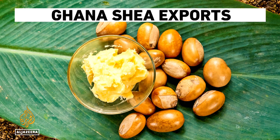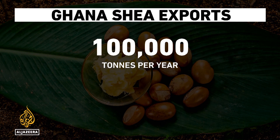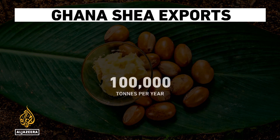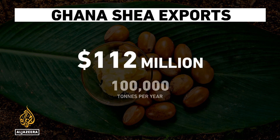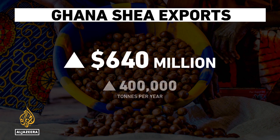Ghana is one of the world's leading suppliers of shea products. The country exports up to 100,000 tons a year, worth around $112 million. The government wants to increase that to around 400,000 tons, estimated to bring in around $640 million a year.